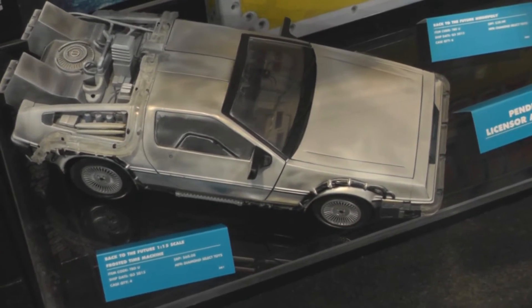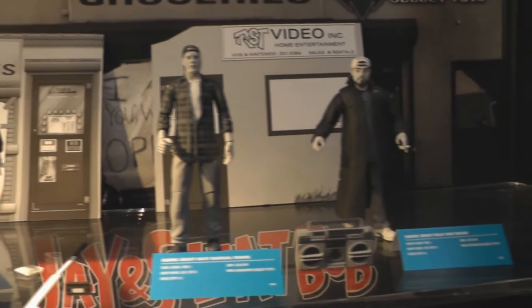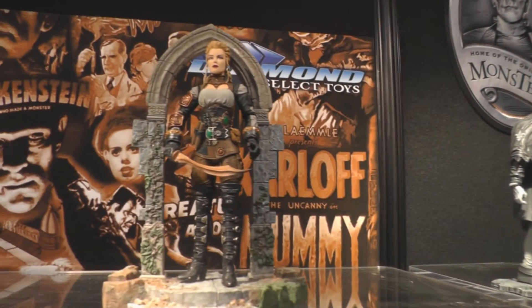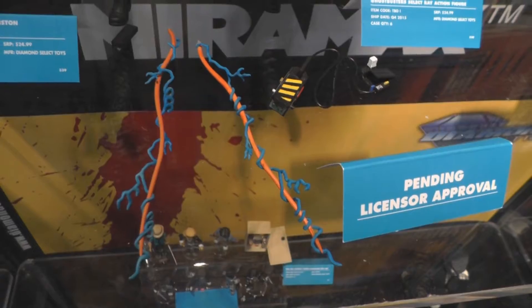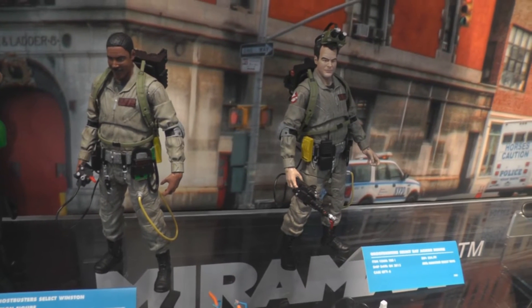Back to the Future Frosted Time Machine. From Kevin Smith, look for Clerks Select Figures. Also new Universal Monsters Select Figures on display. From Ghostbusters: new bottle openers, a Slimer Pizza Cutter, and debuting at Toy Fair, Ghostbusters Select Figures.